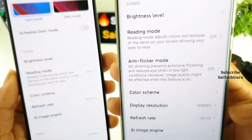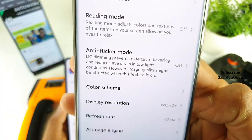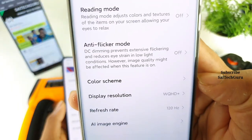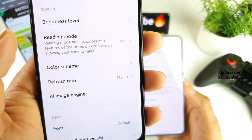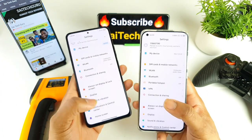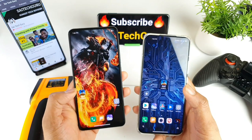I'm trying to use 120Hz with Ultra HD resolution, which is the highest by default. As you can see, both phones are enabled with the 120Hz refresh rate, and let's see which phone will perform how.